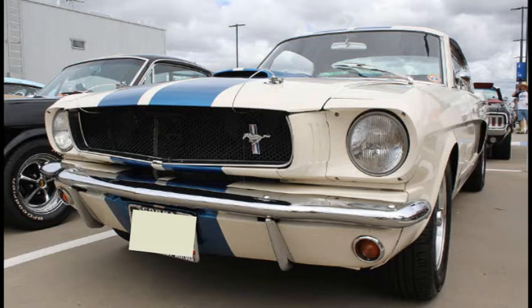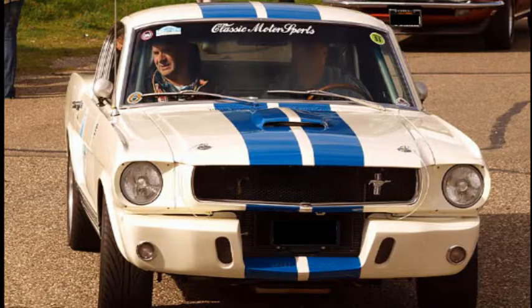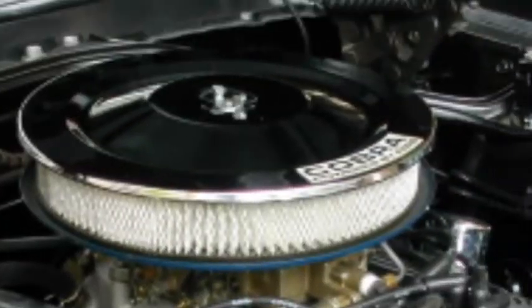This meant that there were now two different Shelby Mustangs: the production model required by race rules, and the racing version with upgraded brakes and suspension. Since he had only five months to build the 100 cars, Shelby quickly got to work. With the help of project engineer Chuck Cantwell, Shelby American managed to produce a race-ready Mustang, boosting horsepower ratings to 306.